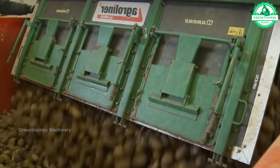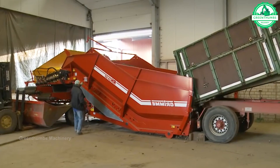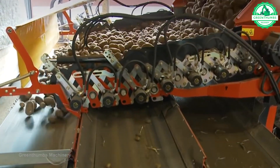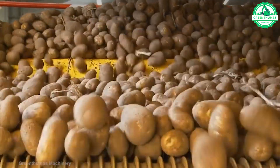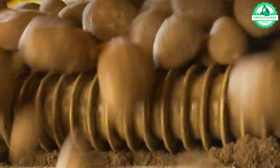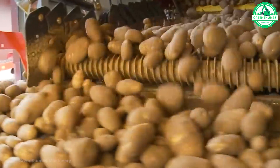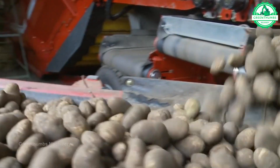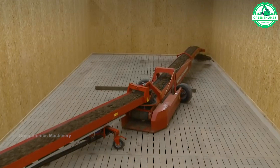Potato conveyors perfectly transport harvested potatoes to storage, ensuring optimal preservation. Its efficiency is truly remarkable, ensuring that each potato is handled with care and precision. This innovative solution streamlines the storage process, minimizes waste and maximizes freshness.